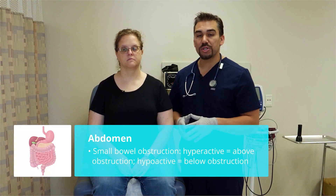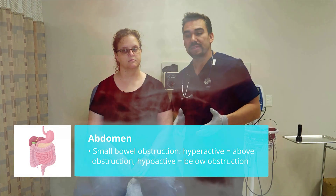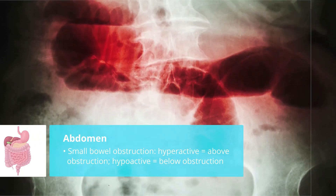Number five is a small bowel obstruction, an SBO. We typically hear hyperactive bowel sounds above the obstruction wherever it is, and hypoactive bowel sounds — basically low bowel sounds — below the obstruction.